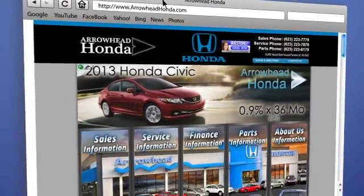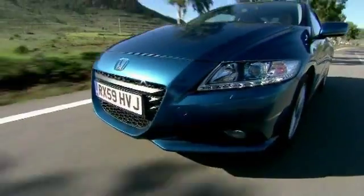From buying, to financing, to maintenance, we've got you covered with friendly, courteous service, all at competitive prices.